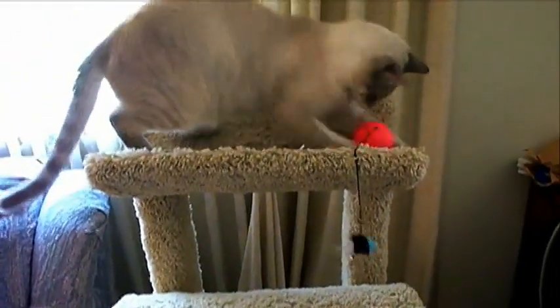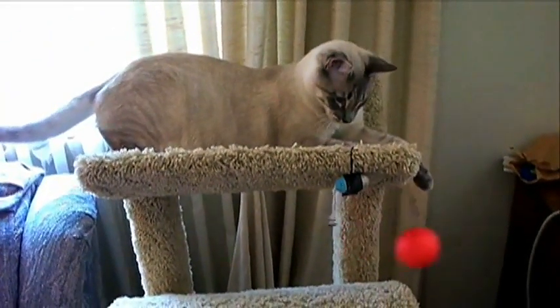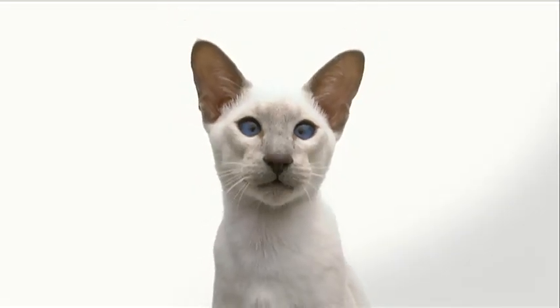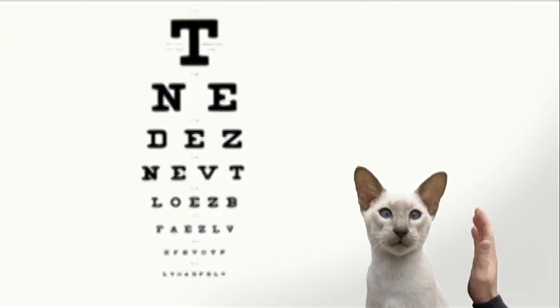Some Siamese cats are also cross-eyed, and this is actually a defect, so most breeders will select against it. Cross-eyed cats have poor depth perception and limited peripheral vision.